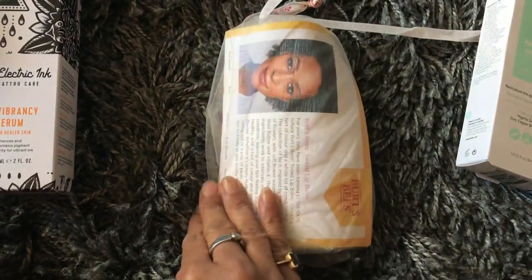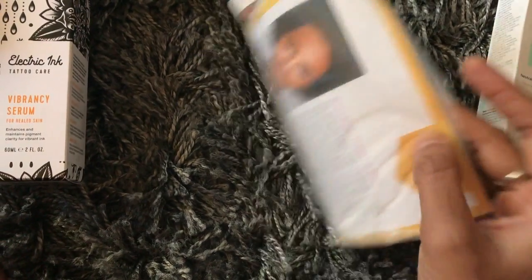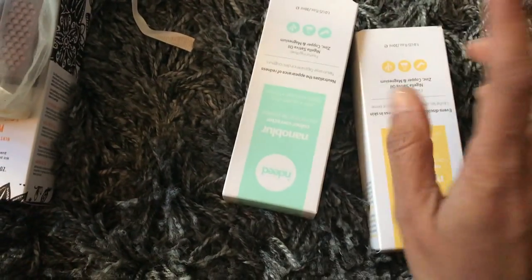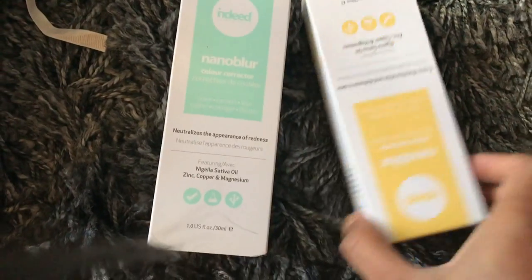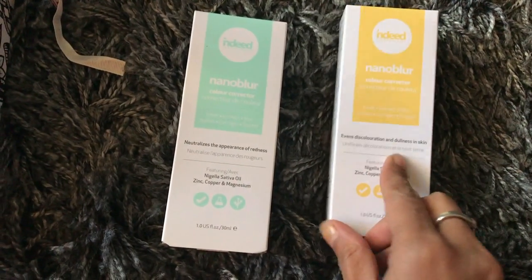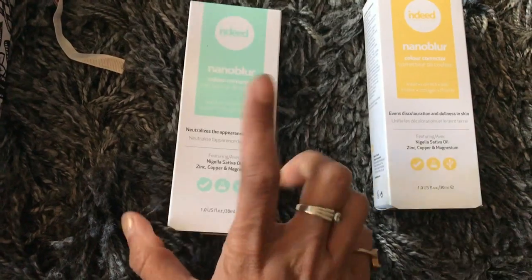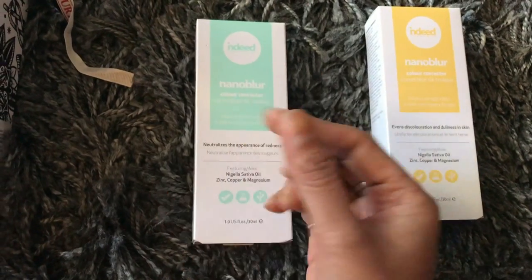A couple of items from Burt's Bees — not lipsticks but tinted lip balms. Then there are some colored pigments for the face. Since I have a lot of freckles and discoloration, I was advised to use the yellow shade over my face and then apply sunscreen on top to even out discoloration and dullness. The green pigment is for under-eye darkness — apply a little under your eyes before sunscreen.